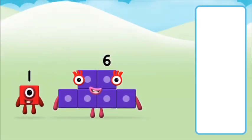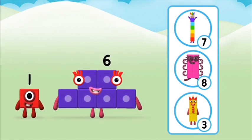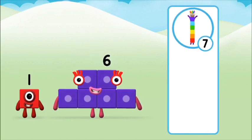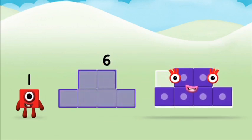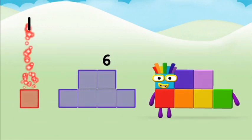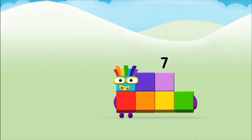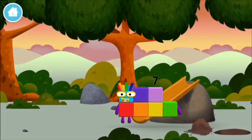What number block will you make when you add these two number blocks together? Correct! You chose the right answer! Add the number blocks together! One plus six equals seven. Amazing! You made number block seven! You made a new number block.